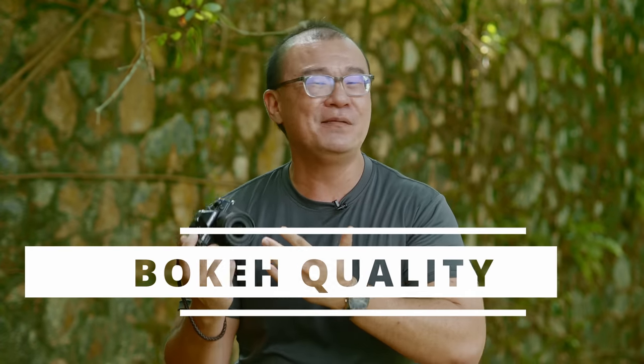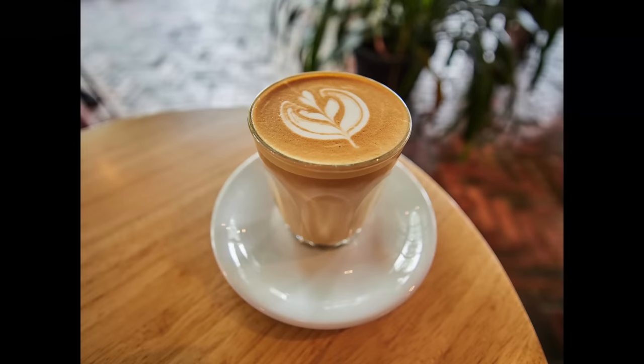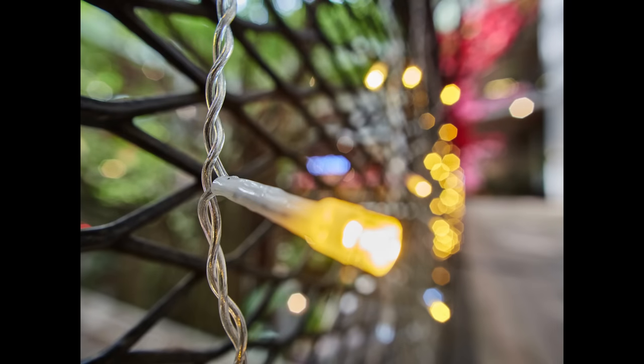The bokeh of this 9mm lens looks really beautiful. It is smooth, creamy, and non-distracting. It doesn't look nervous, and the bokeh balls appear perfectly round when shooting wide open at f1.7. If you stop down to f2.8 or f4 you get a hexagon-shaped bokeh, but it still looks really, really pleasant.